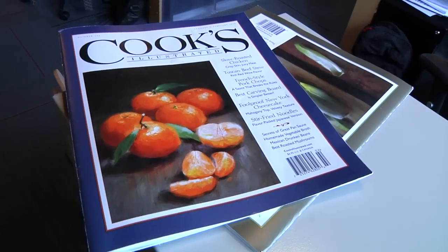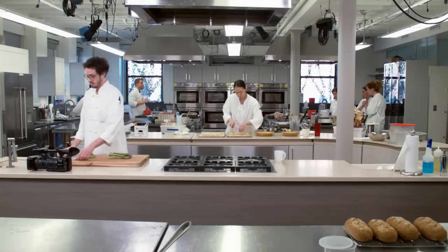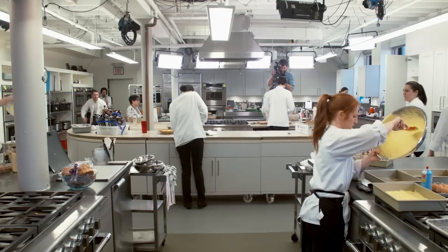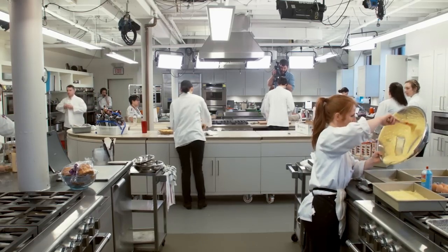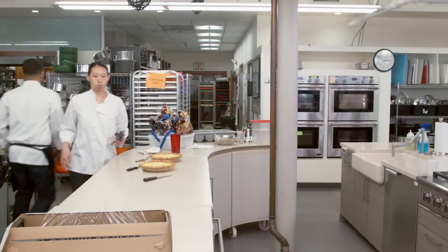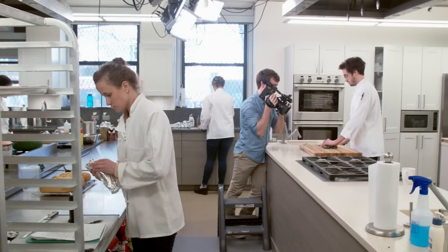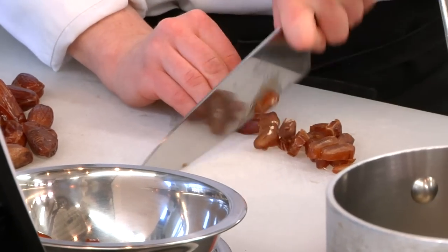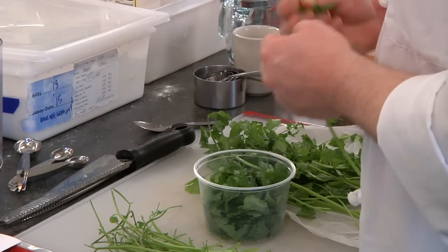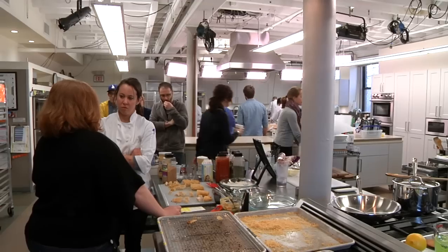We've been around for 35 years. I started Cook's Magazine in 1980, and we've been here since 1993. We have 50 test cooks, not all at the same time. We have about 2,500 to 3,000 square feet of kitchen, 30 ovens, a bunch of stovetops. We spend all day every day starting with really bad food and turning it into hopefully really good food. We eat everything we make, and we make a recipe 40 or 50 times before it's done — might take five or six weeks.